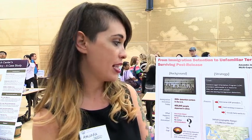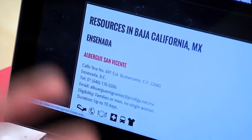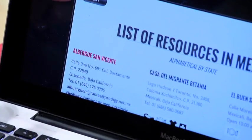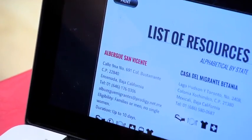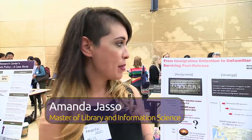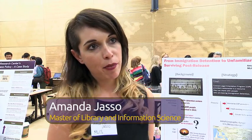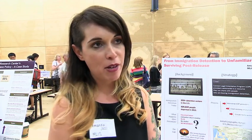We partnered with the Northwest Immigrant Rights Project and identified a need for a centralized location of resources, because they need critical basic services like where to find shelter, transportation, clothing, and food. This capstone and the iSchool have provided us an opportunity to link information and social justice together, and that is why we came to the iSchool in the first place — to really work with communities to solve problems through information and technology.